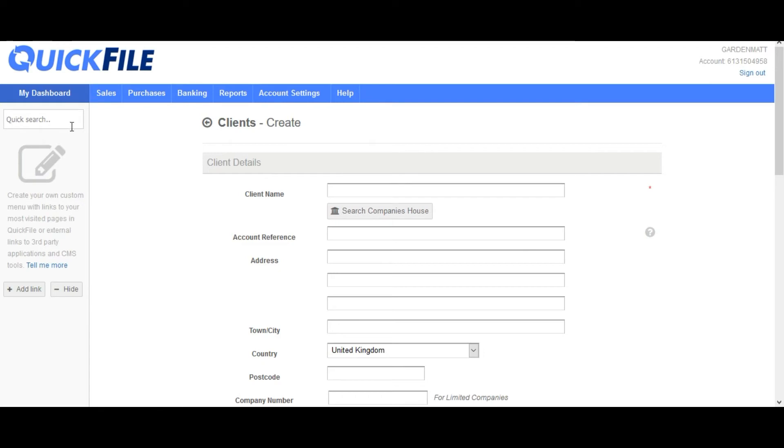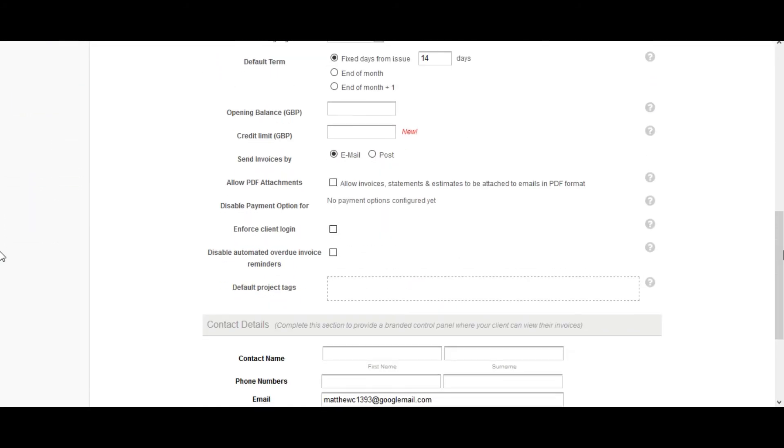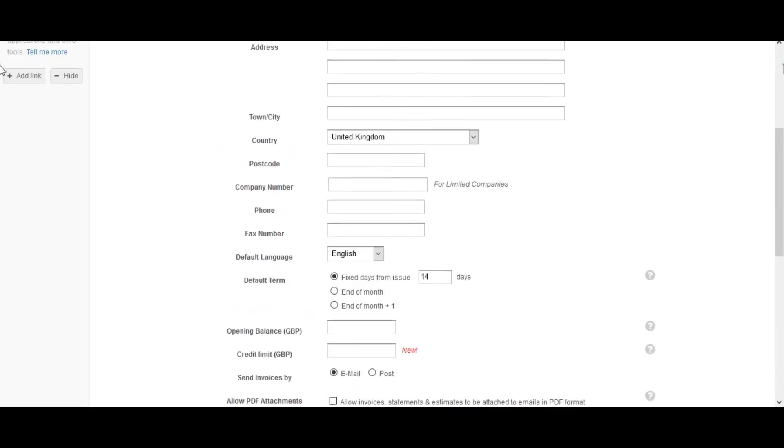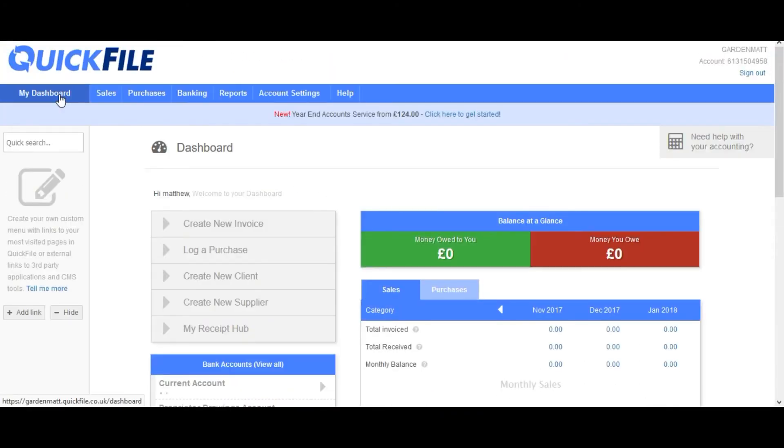It's all from the dashboard — very simple, very obvious. You can input clients by simply putting their details in and saving them. Once all your customers are in there, they're always there, it's logged, and it's very quick.